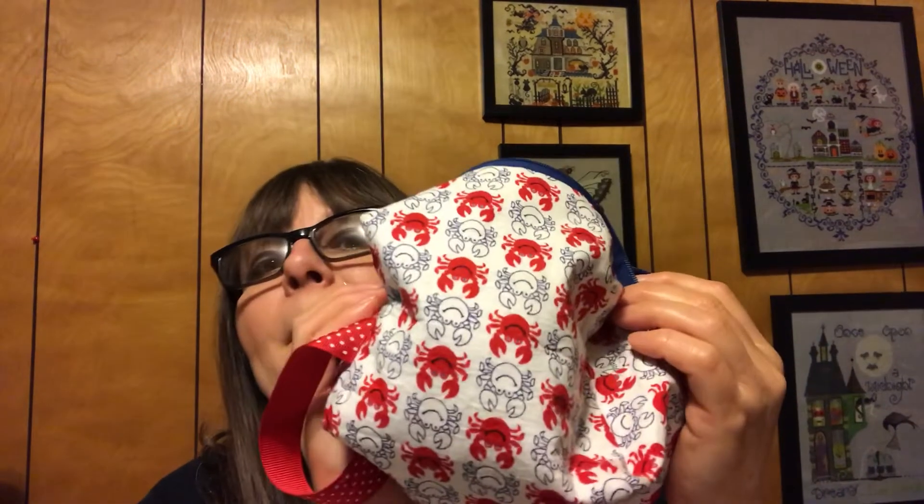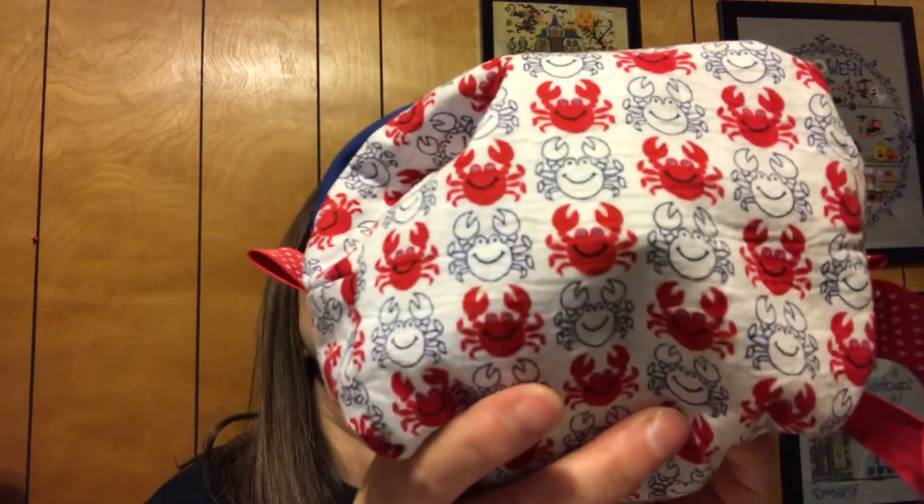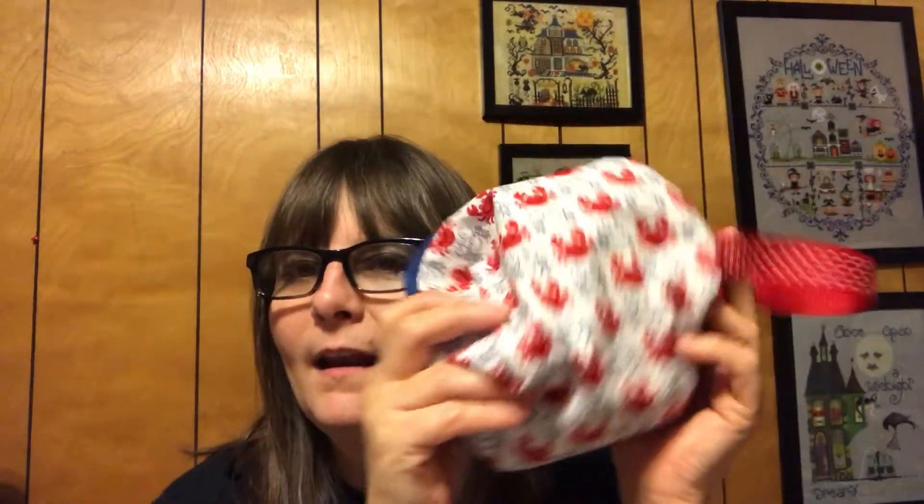This sock lives in my happy crab bag — I bought it so long ago I can't remember who I got it from. I get more comments and statements about that bag than any other bag I've ever had, because who doesn't love a happy crab?